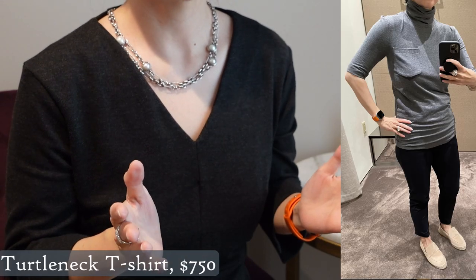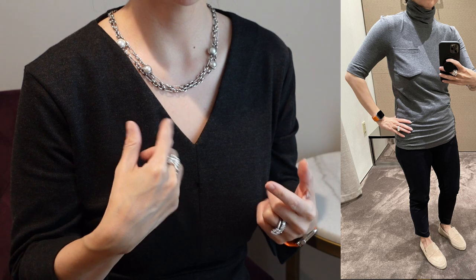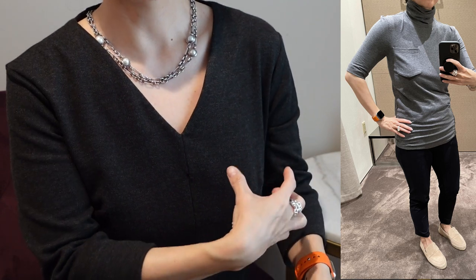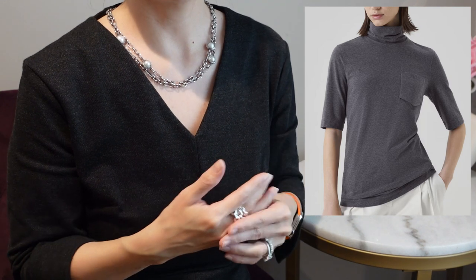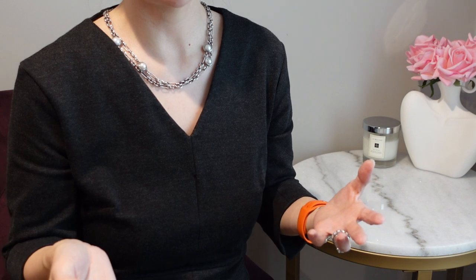First I tried on this turtleneck t-shirt, which was about $750 — just a cotton stretch. I actually really loved it and thought it was really versatile. It had a zip neck in the back for a snugger fit so you're not trying to fit your head through the small turtleneck. It had the Monili detail on the front pocket coming down in a V. I really liked the slim sleeves. The model on the website had it in a looser fit, but the one I tried on was actually pretty fitted — a small or extra small. I thought it was a really nice transitional piece and wore it as a base layer throughout the rest of the try-ons.